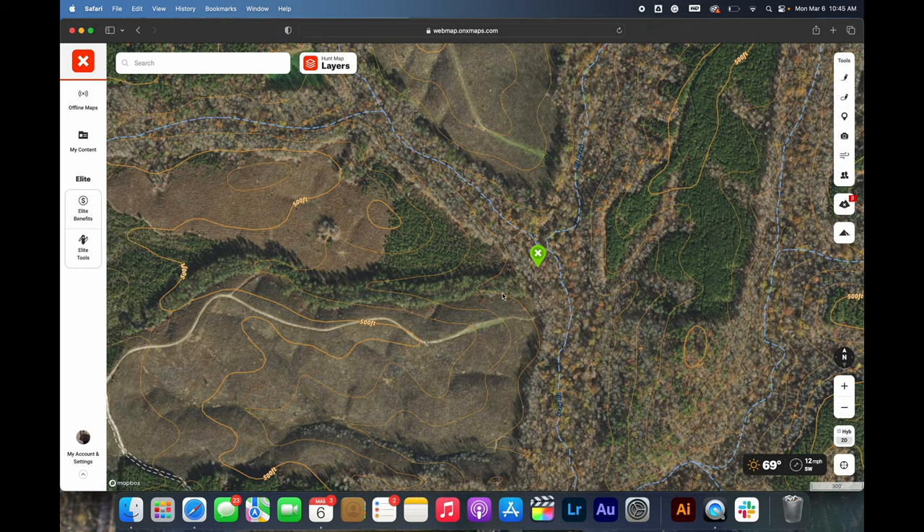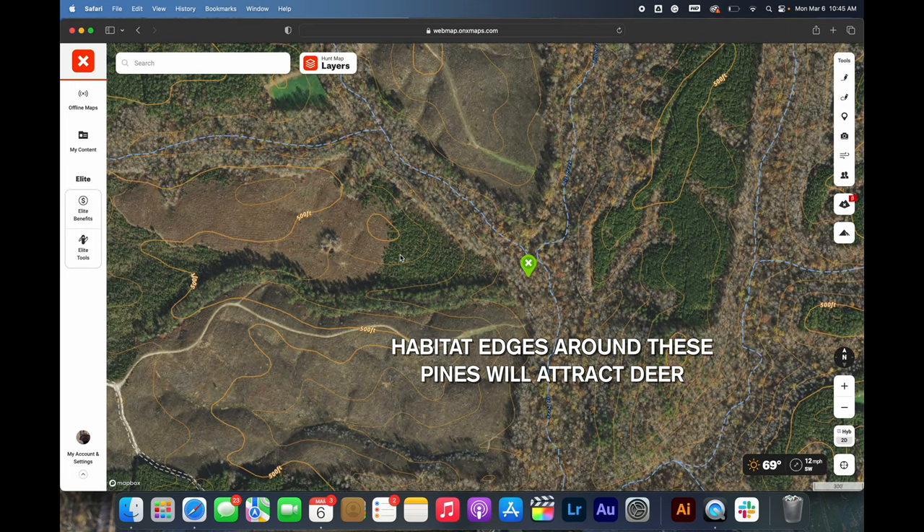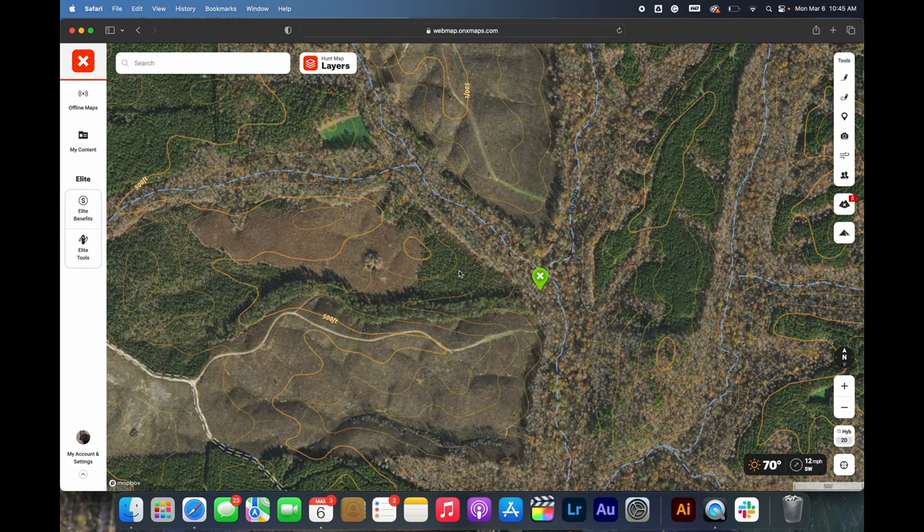Another thing I like about this is the tip right here. The tip of this cut is these planted pines, and that's going to give you so many more edges. Really the name of the game here is habitat edges — that's why cutovers are so good. We've got hardwoods, we've got pines, we've got cutovers. All those things are different, and where those different cover types meet is a habitat edge, and deer are creatures of edge so you're going to find deer on edges. The more edges you have in one area the more deer you're probably going to find.